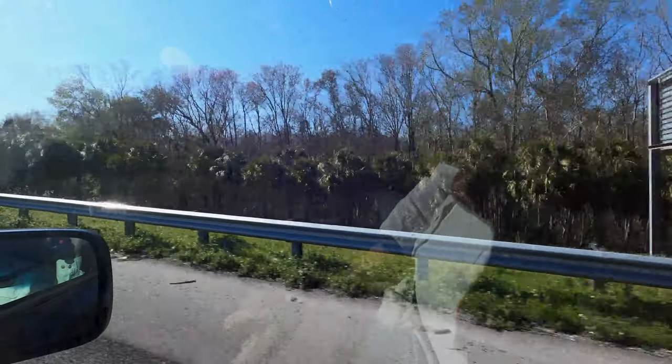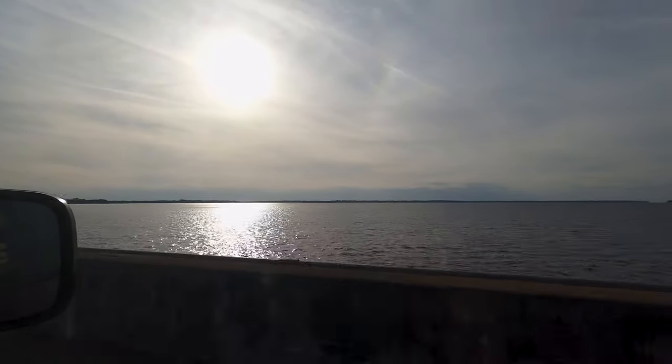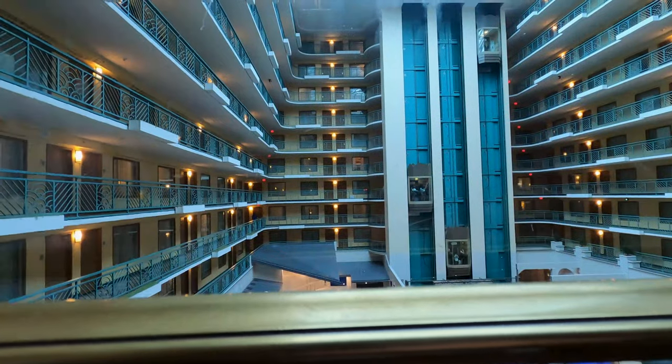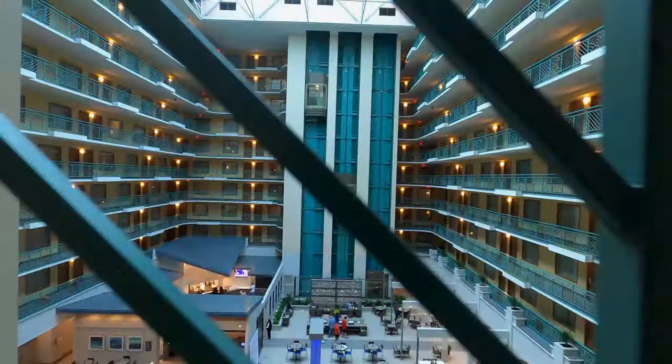I'm going to take you along. We are now at the bottom of the tick-tock bridge. We're going to get off the tick-tock bridge!